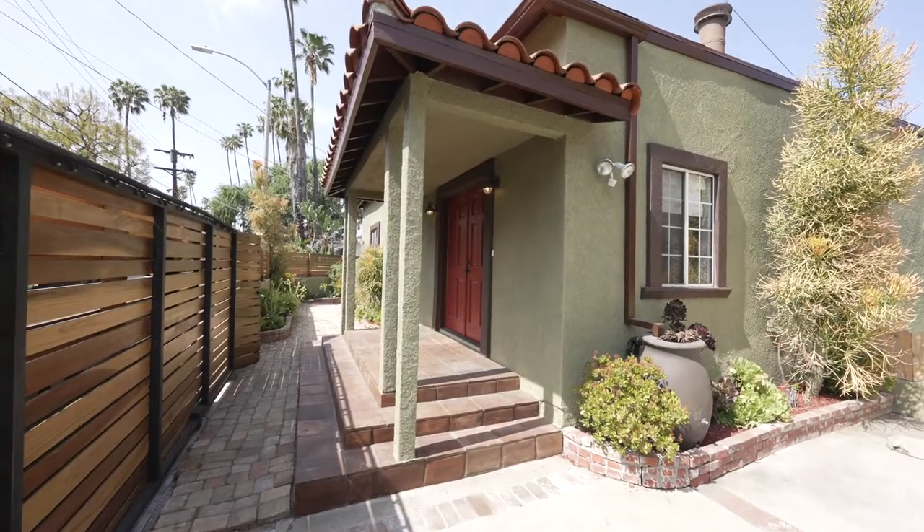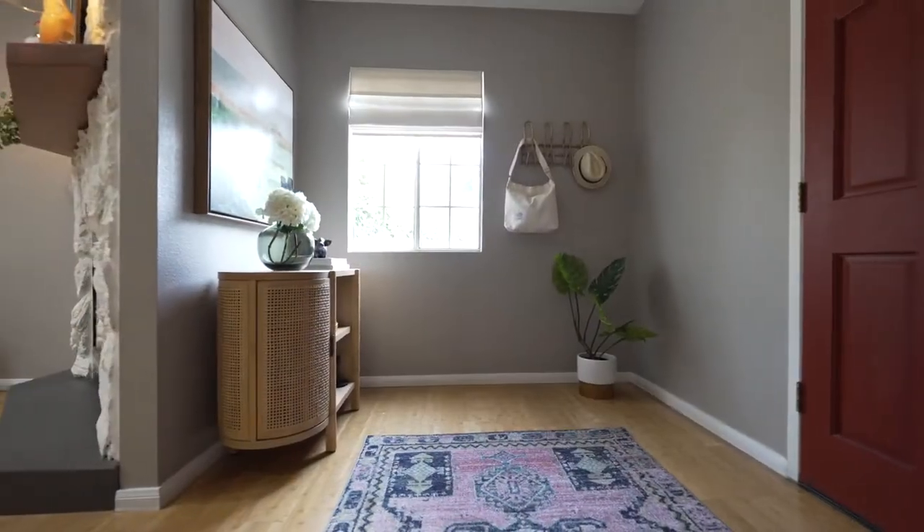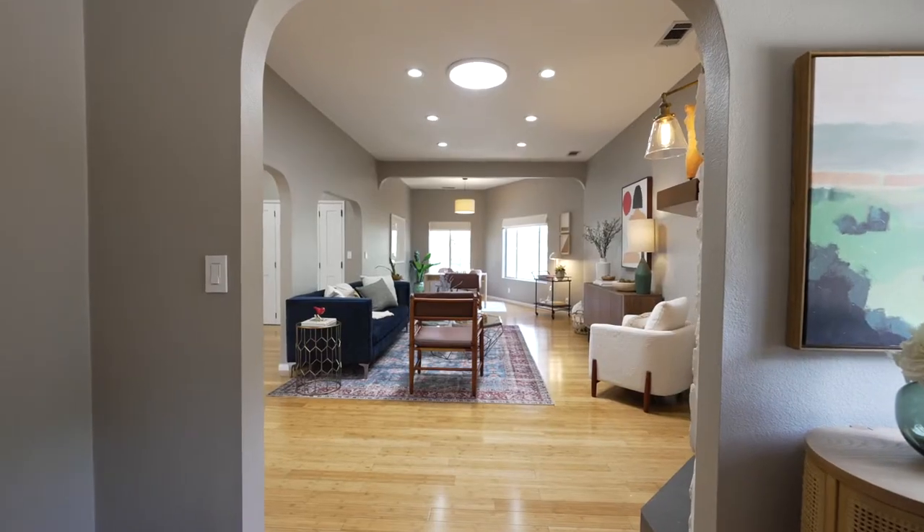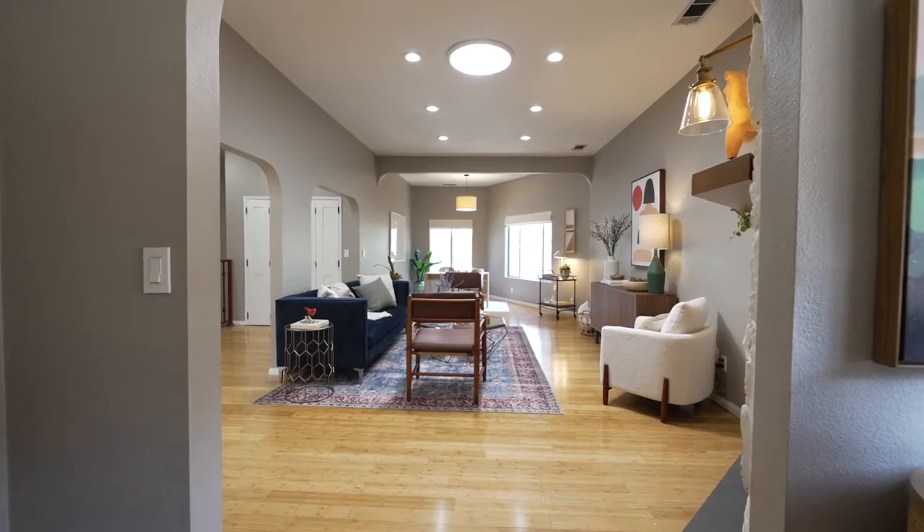Fresh, light-filled, gorgeous — this home is not to be missed. Enter through the formal foyer into the open plan living room with a stunning mid-century fireplace and walls of windows.